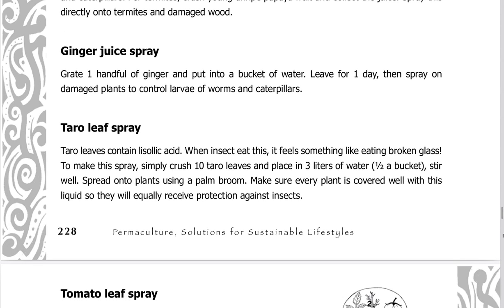Ginger juice spray: grate one handful of ginger and put into a bucket of water. Leave for one day, then spray on damaged plants to control larvae of worms and caterpillars.